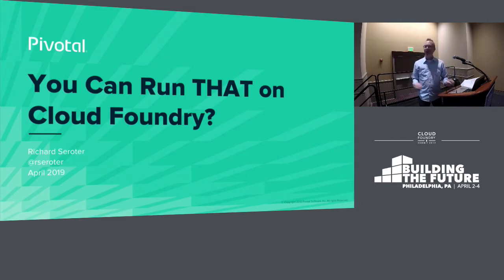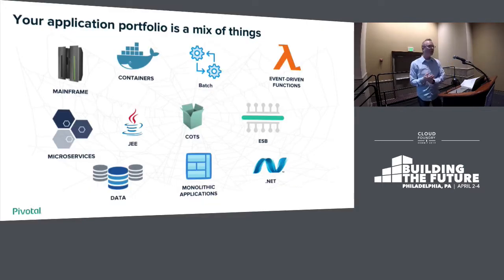So I'm Richard. I work at Pivotal. I do marketing stuff now, but I also like to build stuff to maintain an illusion of relevance. A lot of this is stuff that I've been building and messing around with, and hopefully it adds value.